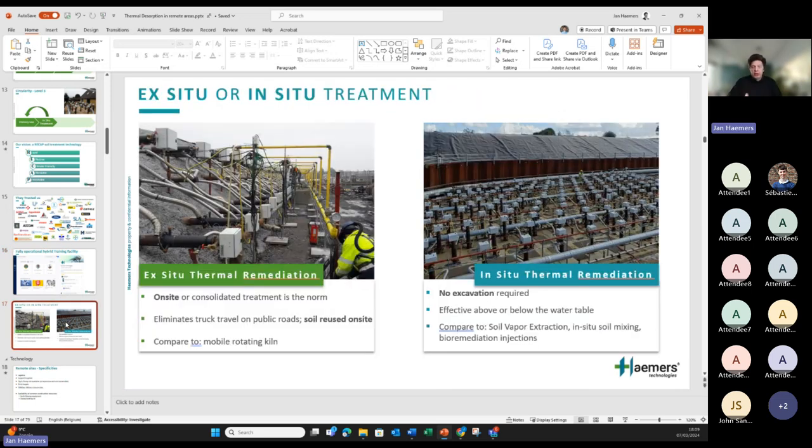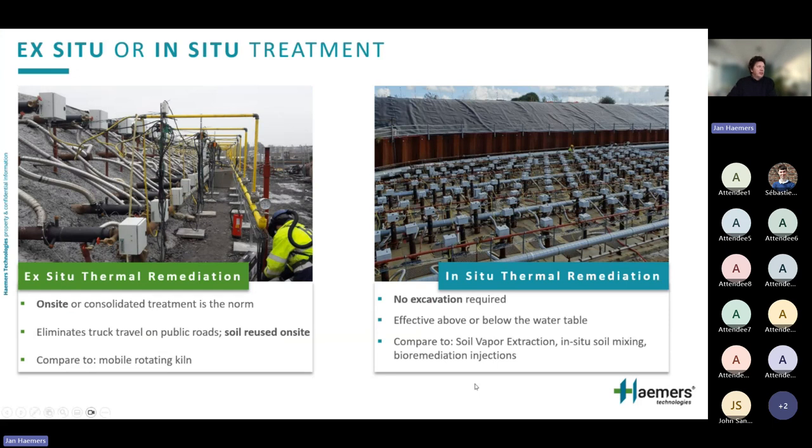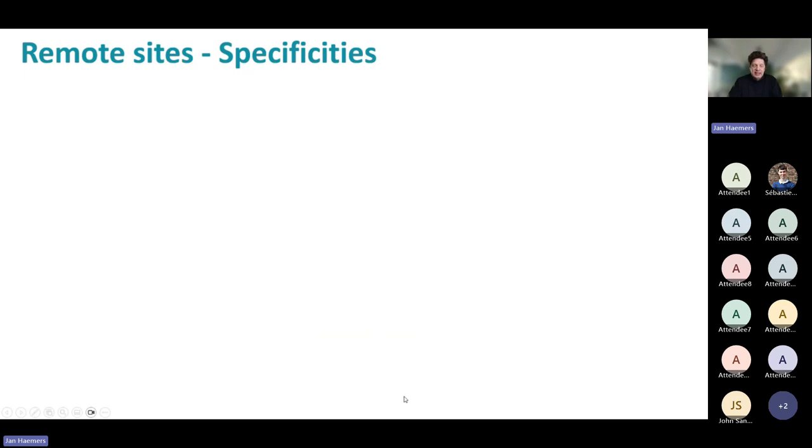There are two main ways to do thermal remediation: excavated soil in piles — which we're addressing today — and in-situ. The fundamentals are the same; just the applications differ. We're focusing on piles today because it's probably the most commonly applied approach in remote sites. The specificities of remote sites typically involve logistics issues — remote sites by definition are hard to reach, so mobilization is a challenge.